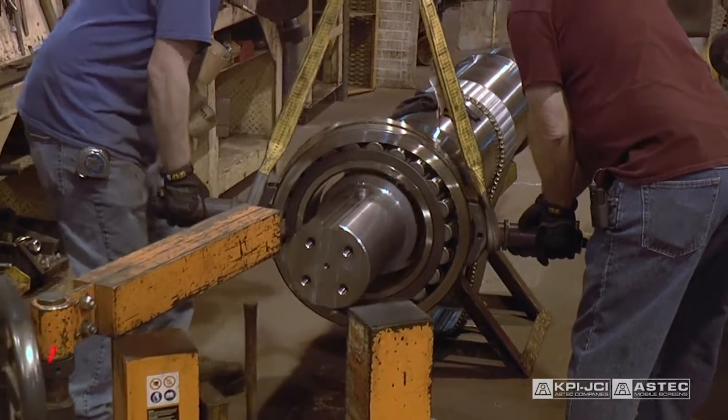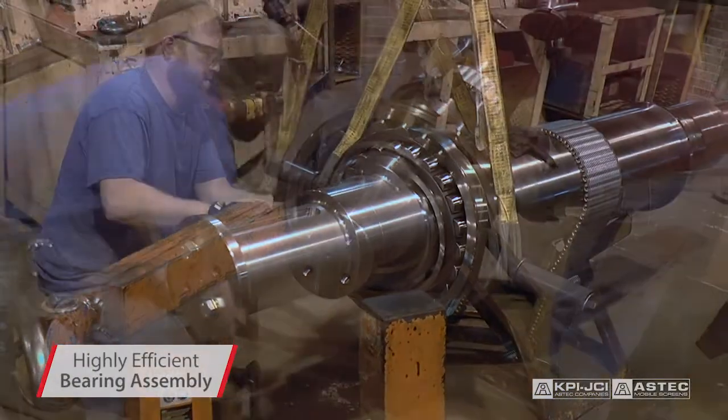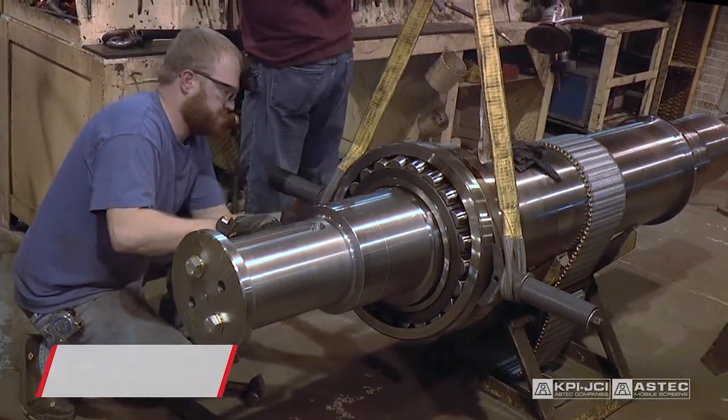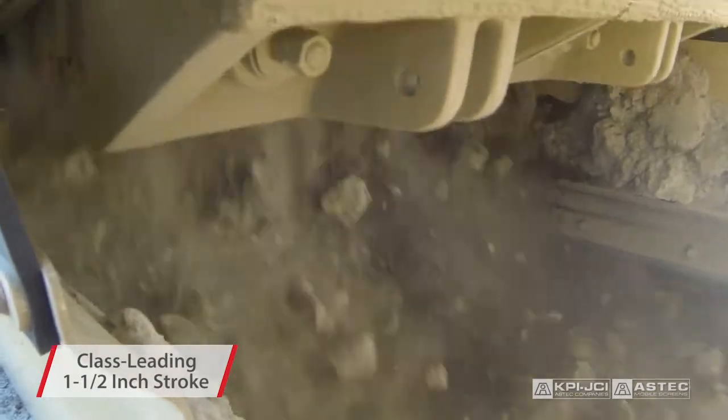The Pioneer jaw utilizes a unique, highly efficient bearing assembly that adds strength and reliable long-term service to maximize uptime. Our class-leading inch-and-a-half stroke provides greater throughput and capacity.